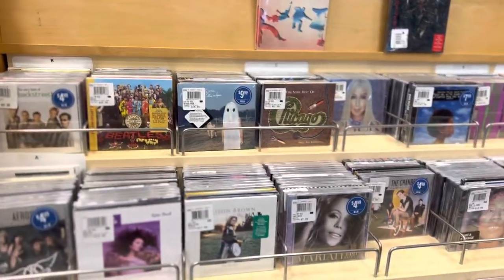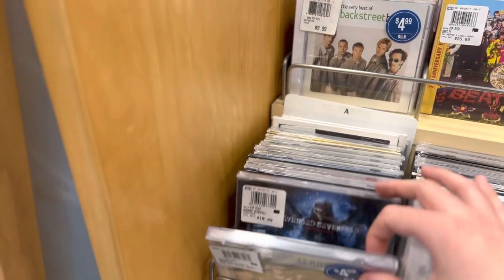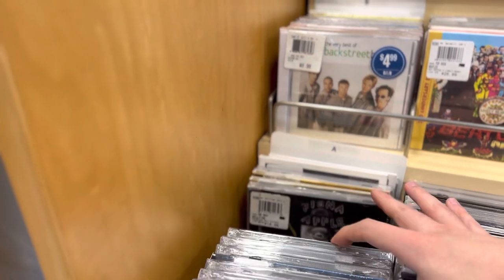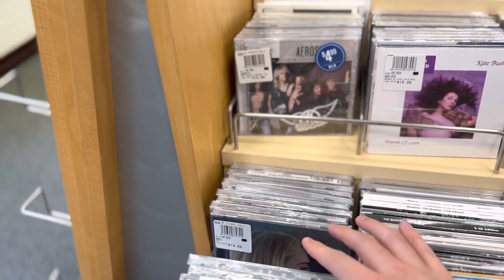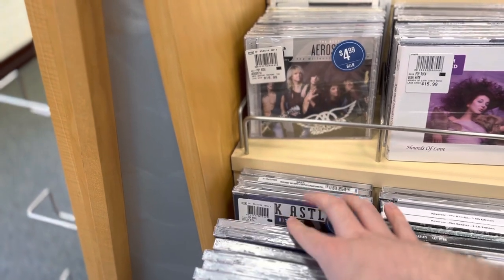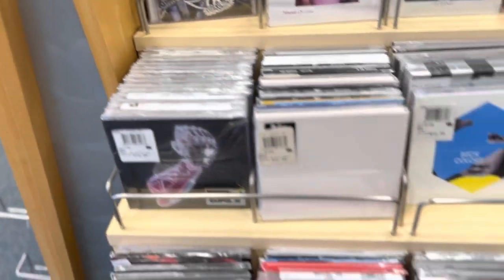We got some Aerosmith here, it looks like Avenged Sevenfold, Adele, ABBA — not really into them — and Alice in Chains. Yeah, pretty decent selection I'd say.